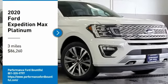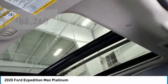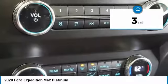Stop by and take a look at the 2020 Expedition. Powerful, controlled, resourceful — the Expedition is priced below $90,000. This vehicle has less than 100 miles.